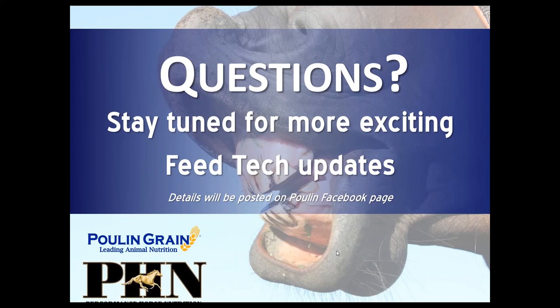That's all for this evening — I wanted to keep it short so there's plenty of time for questions. I know you've got lots of questions. Do stay tuned for more exciting feed tech updates.